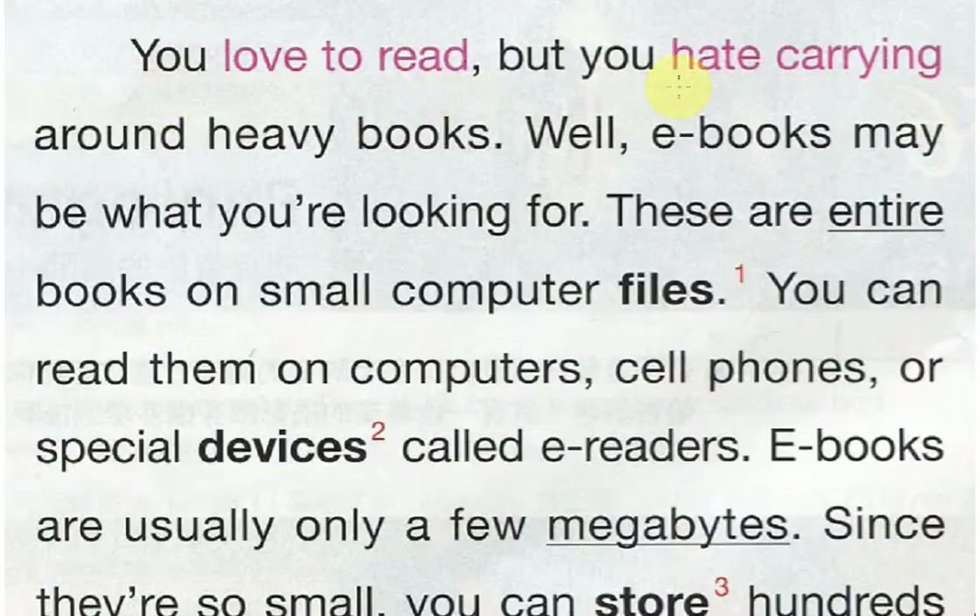You love to read, but you hate carrying around heavy books? Well, e-books may be what you are looking for. These are entire books on small computer files. You can read them on computers, cell phones, or special devices called e-readers.